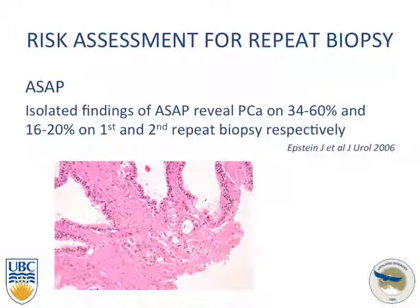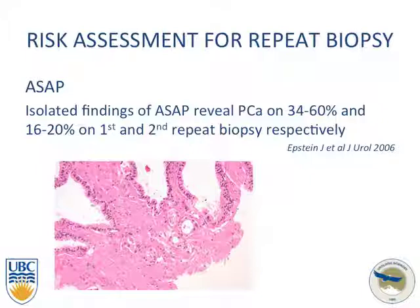Biopsy is recommended within three to six months of an ASAP finding. Looking at biopsy, we can consider the number and location of cores. A question was raised: with isolated ASAP in the absence of other risk factors, is the recommendation to biopsy right away? The consensus was to repeat the biopsy, not immediately, but usually three to six months later, based on Epstein's criteria from Hopkins.